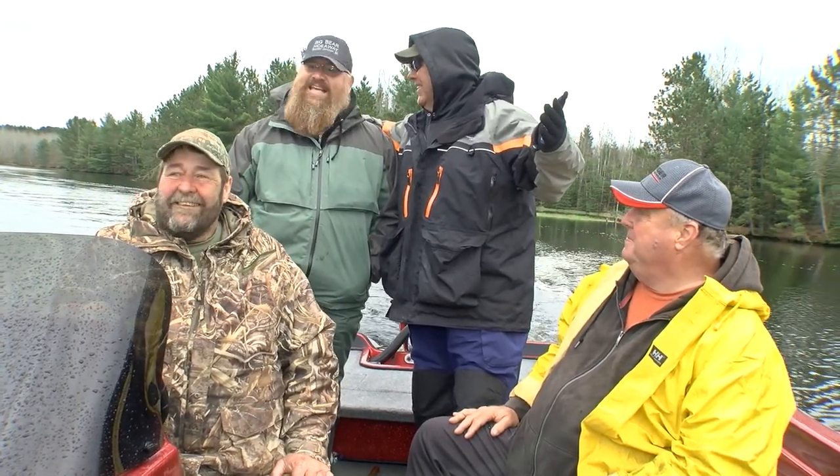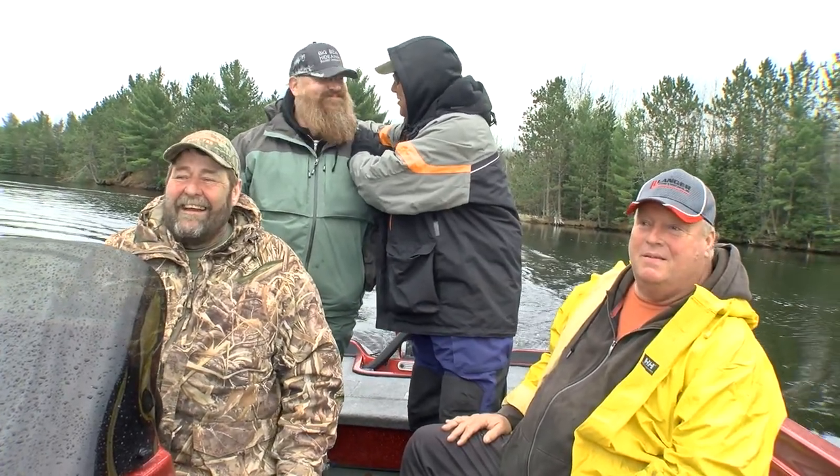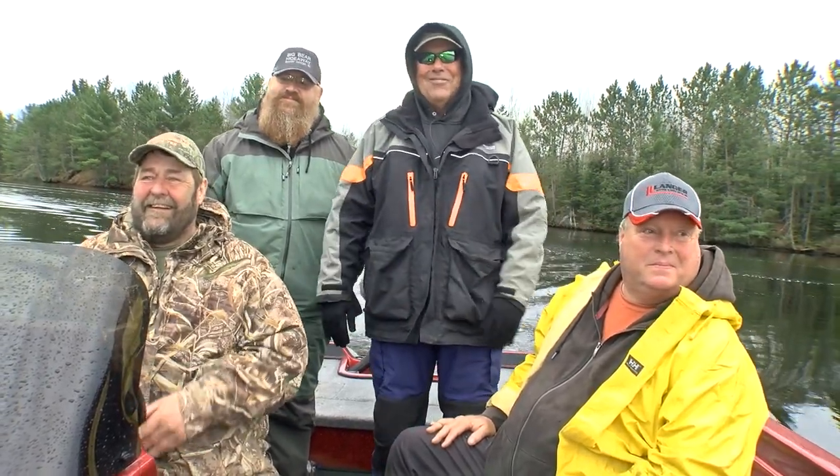What's the deal here? It was 19 degrees yesterday. Well, it's not 19 today — it's 37 and we're going to catch some fish, right? You know it. Hey folks, the show — what we're using and how we're using it — all of that coming up right after this.